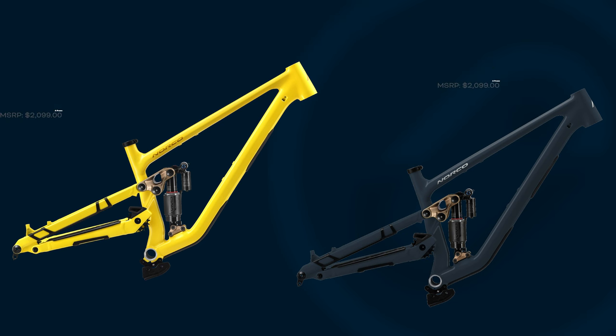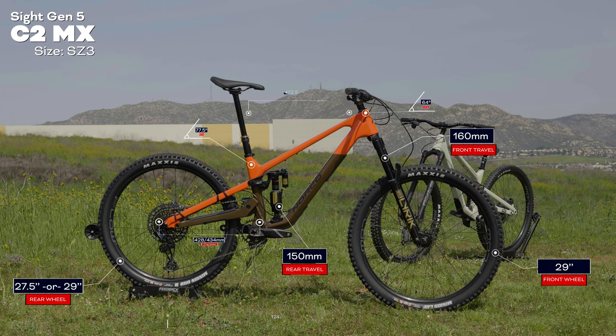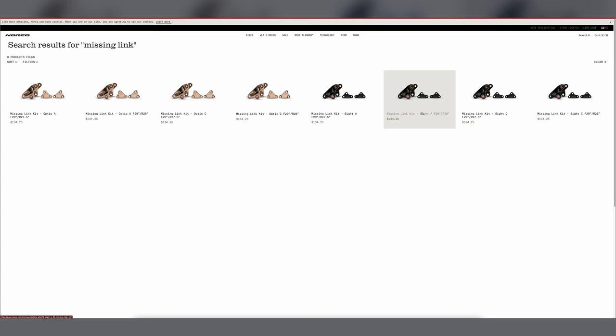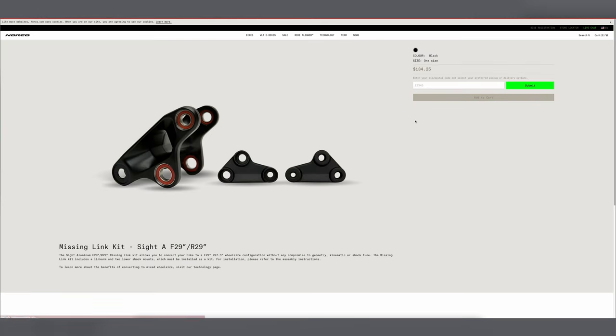Moving on to the Norco Sight — compared to the Optic we just looked at, this Norco comes with a mullet setup with mixed wheels: 27.5 in the back and 29 in the front. Both bikes are actually compatible with mixed wheel sizes, though it does require switching out both the main rocker link and the lower shock mount. But that is something you can do after you purchase the bike if you'd like.